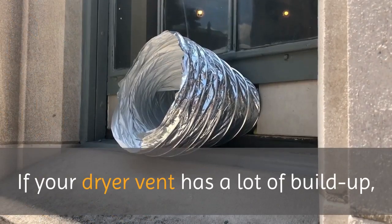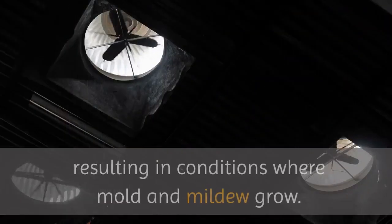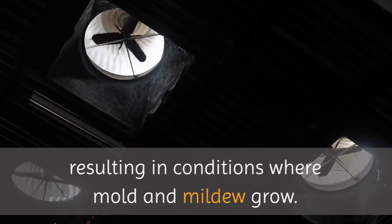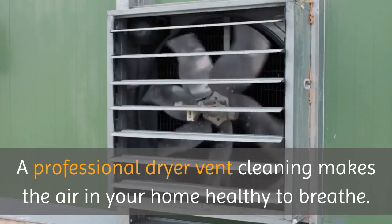If your dryer vent has a lot of buildup, moisture can condense into pools of water in the dryer vent, resulting in conditions where mold and mildew grow. A professional dryer vent cleaning makes the air in your home healthy to breathe.